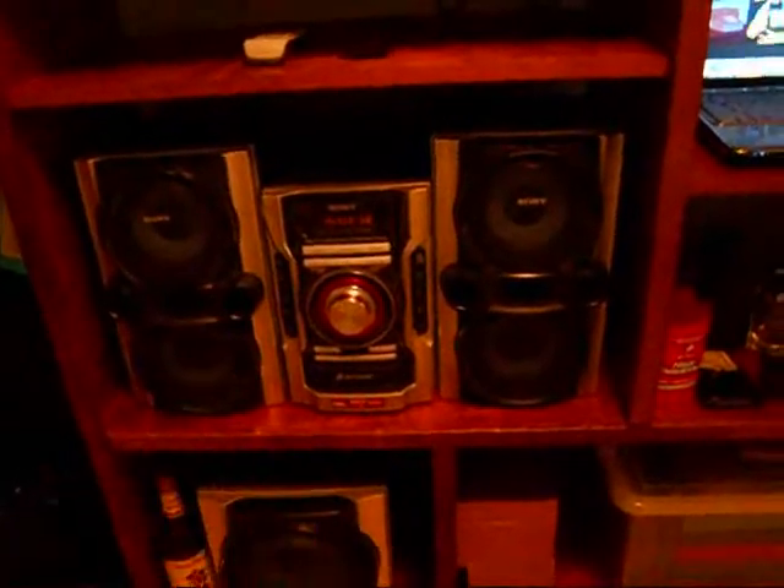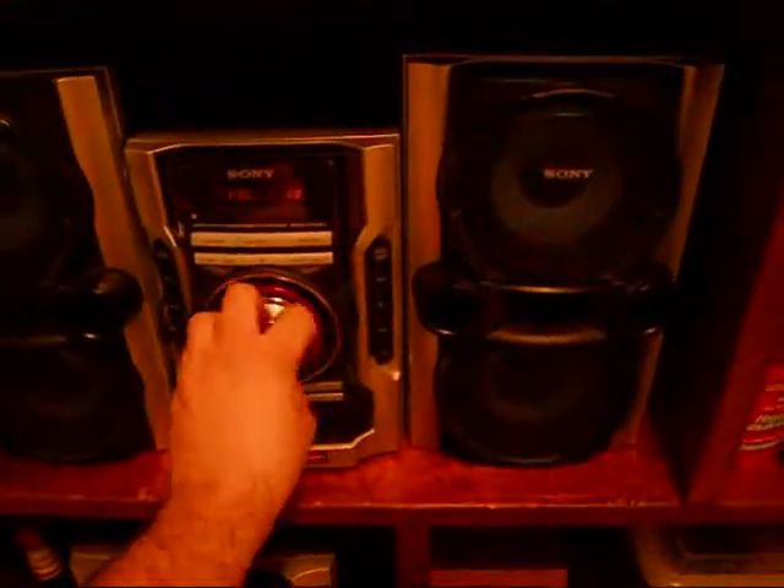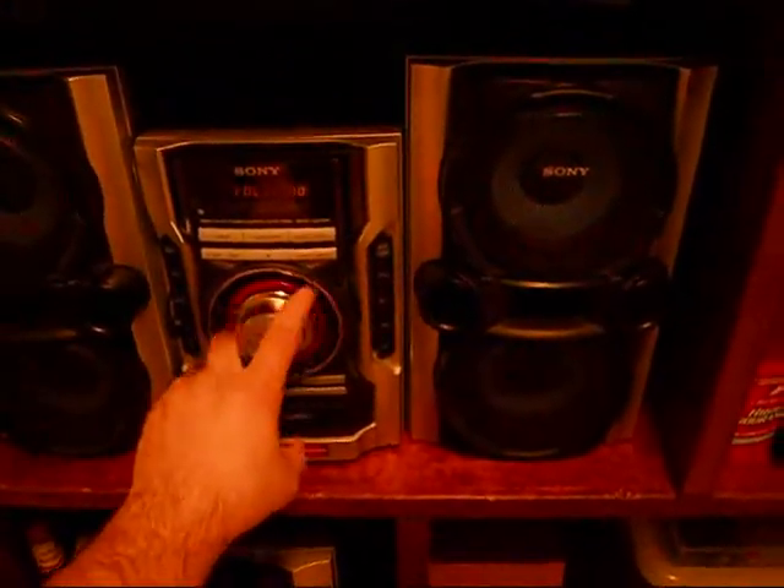Attached to that I have my stereo so I can hear my stuff. Got a subwoofer down there.